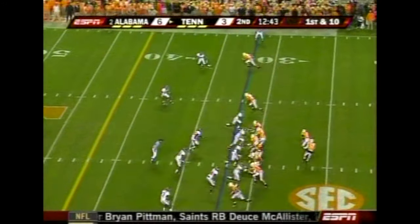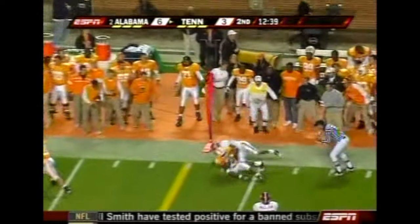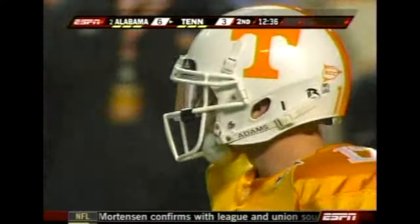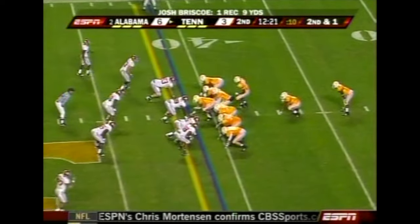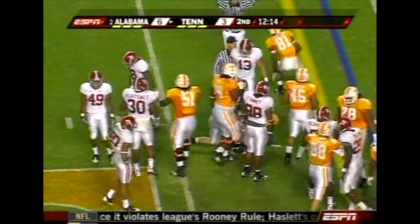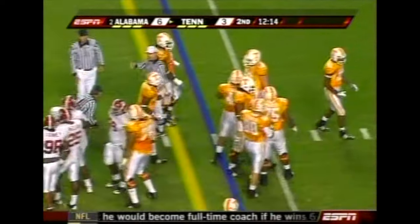They've got to have a decent drive — that defense has been on the field an awful lot. Stevens on a roll, throws complete, a gain of nine — got it to Briscoe; Woodall took him out of bounds. Noel Mazzoni was out of Ole Miss and changed to Tennessee or Michigan. This will be the second straight first down — they're not getting a lot, but Montario Hardesty got enough on that one.